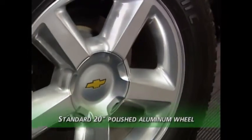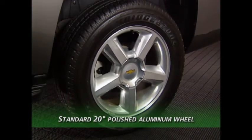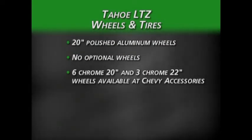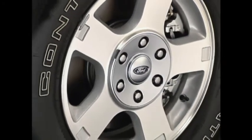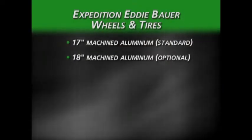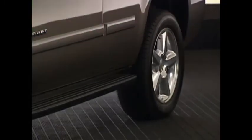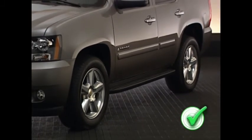The Tahoe LTZ has a standard 20-inch polished aluminum wheel, with no optional wheels from the factory, though 6-spoke chrome 20-inch and 3-spoke chrome 22-inch wheels are available through Chevy accessories. The Expedition Eddie Bauer comes standard with 17-inch machined aluminum wheels, with 18-inch machined aluminum and 20-inch chrome-clad aluminum wheels as options. Because the 20-inch wheel is standard on the Tahoe LTZ, the win goes to Chevrolet.